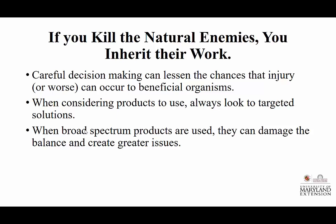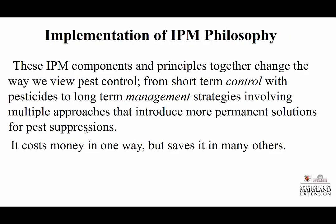Remember: if you kill the natural enemies, you are going to inherit the work. Careful decision making can help us determine whether injuries are going to increase or whether we're going to take out the beneficials that are helping us. When considering products to use, always look for very targeted solutions, not broad spectrum solutions — especially when we have insecticides that can act like stylet pluggers so that insects can no longer suck material out. When broad spectrum products are used, they damage the balance and create bigger issues.